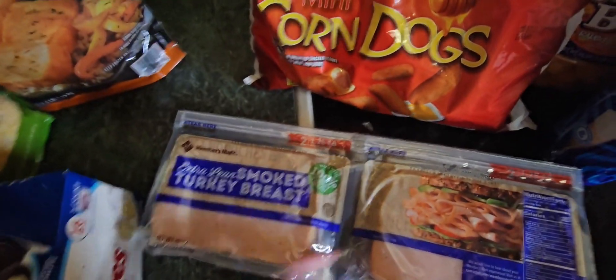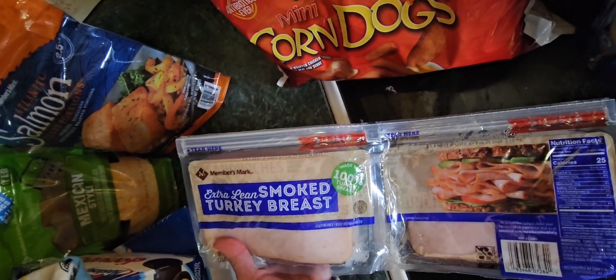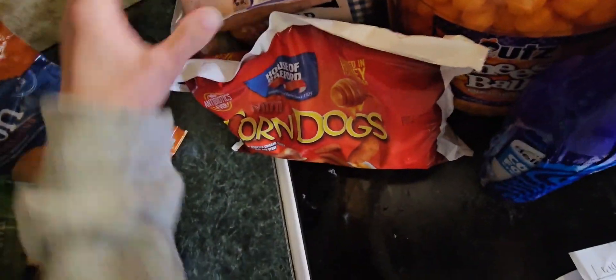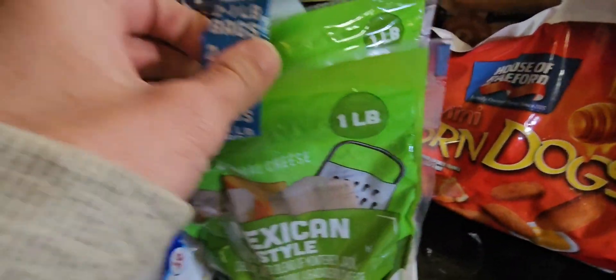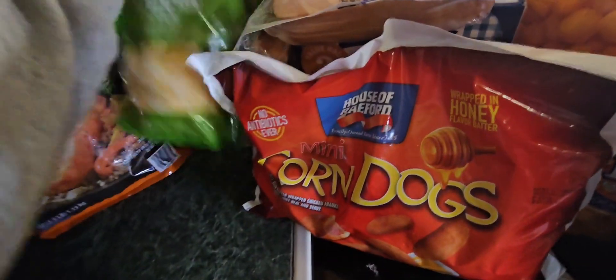Moving on to the lunch meat — I did get two of these, always do. $8.48, and you get 40 ounces. That's a really, really good deal considering how much lunch meat costs. Moving along to the cheese — you get two one-pound bags, and that was $6.18 for two pounds.